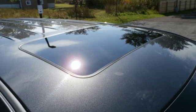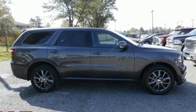Every Dodge delivers a signature thrill — driving is believing. Test drive it today.